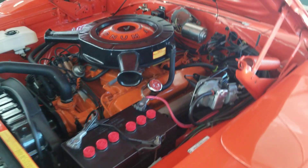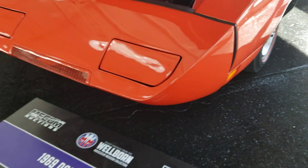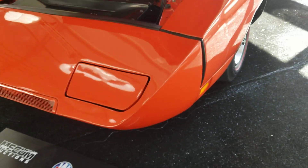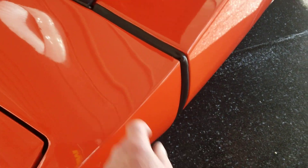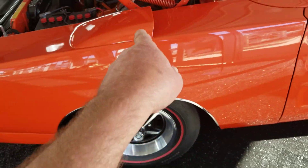I thought it said 440 Six Pack but it's just a 440 Magnum — sorry about that. And of course these are metal, not plastic. It's got the fender scoops on it.